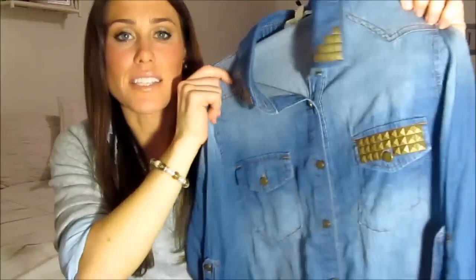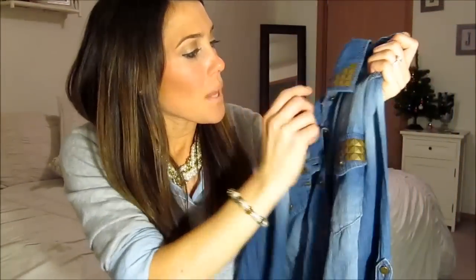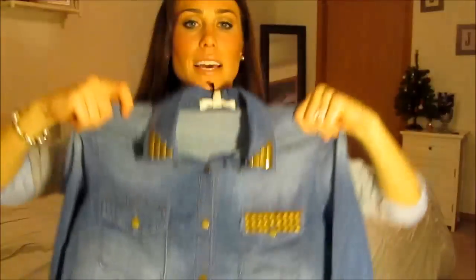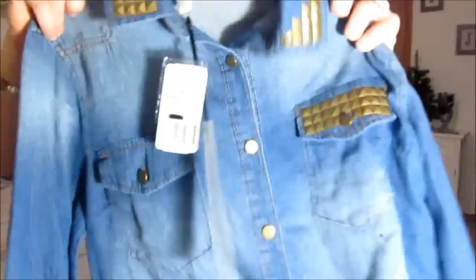The next thing I got is a shirt from Forever 21 that I actually picked out myself — I'm obsessed. It has gold studs on the collar and on the little pocket, and it's a long denim shirt. I love it because it's longer and you can wear it with leggings. It's a soft denim, super comfortable, and I'm so excited to wear it.